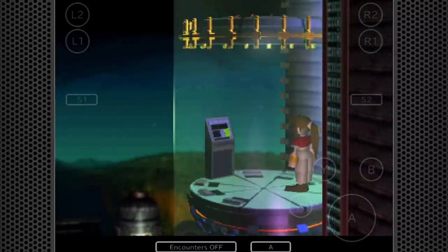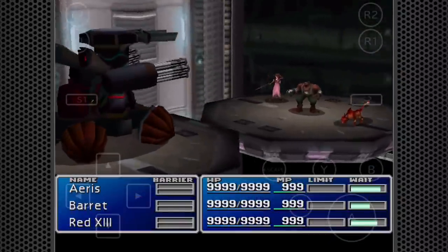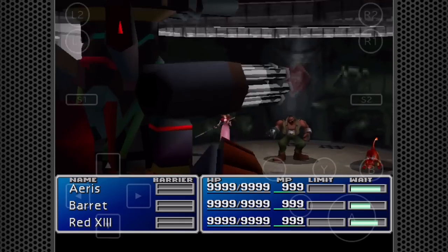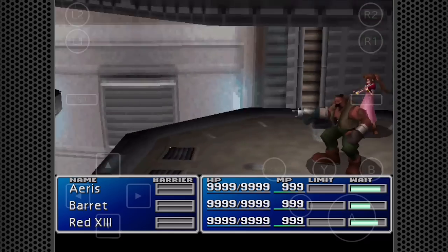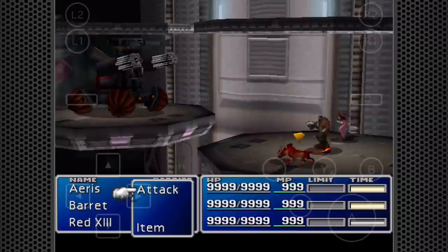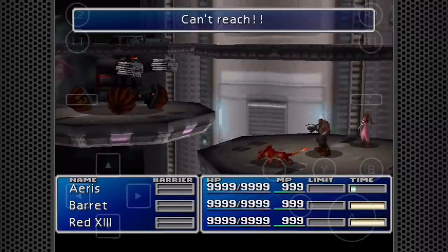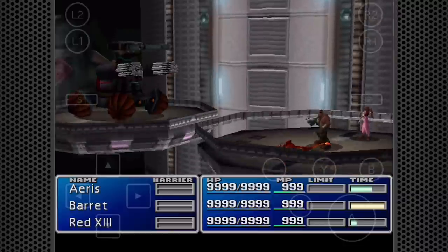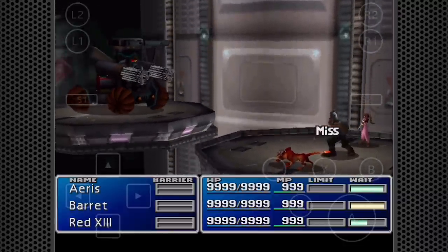Now we're going to look at some of the things that have changed in this mobile version. This is one of the big boss fights of the first part of Final Fantasy VII — I remember getting stuck on this. Normally you wouldn't have HP 9999, MP 999, and be at level 99 at this point, but this mobile version lets you instantly boost your stats to full, so all your characters are as strong as they can possibly be. And there's no way to take that back either.